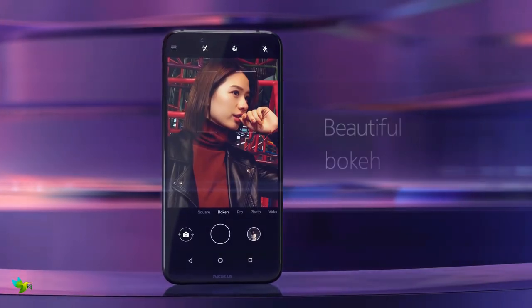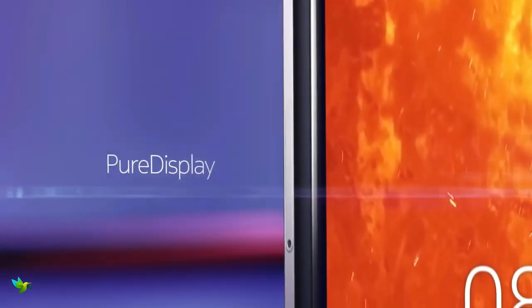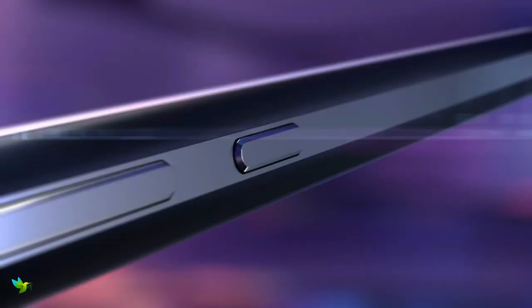The Nokia 8.1 features a 6.18-inch display with a Full HD Plus resolution. This device has a 3500mAh battery packed inside.